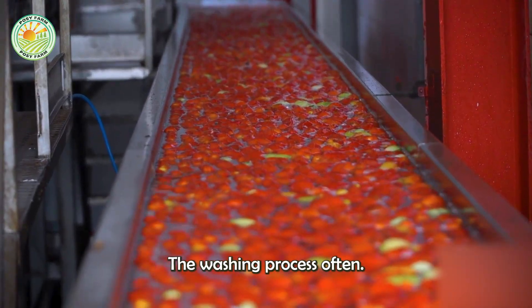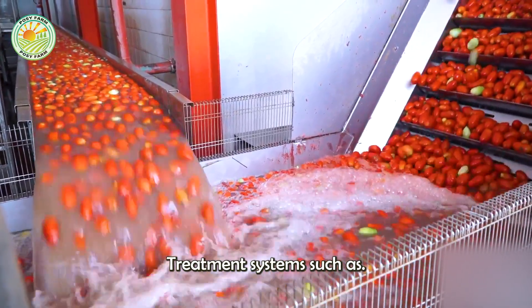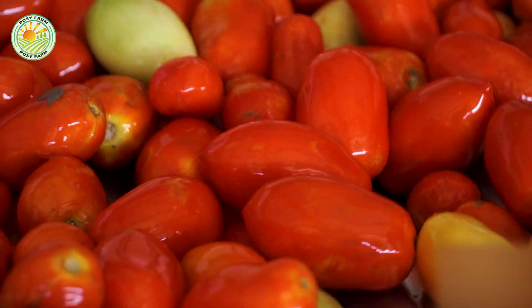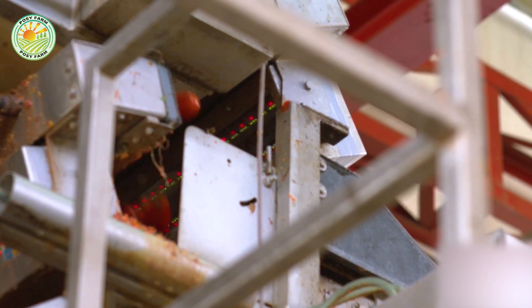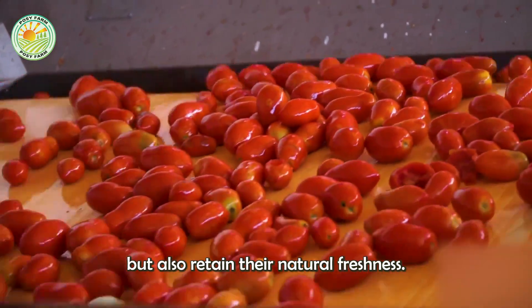The washing process often includes the use of clean water combined with modern treatment systems, such as high-pressure water jets or aerated water tanks, helping to deep clean even small crevices on tomato skins. Thanks to that, the tomatoes are not only clean but also retain their natural freshness.